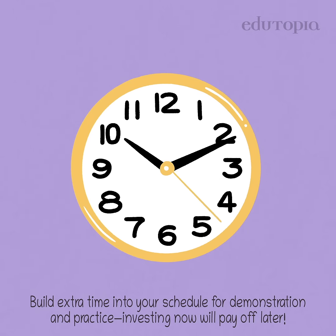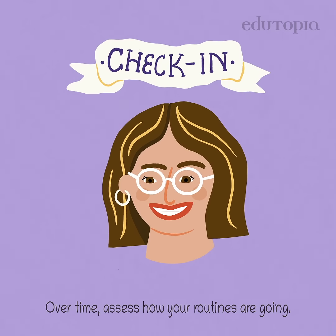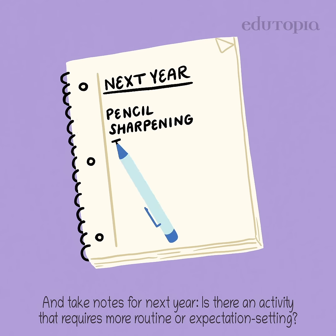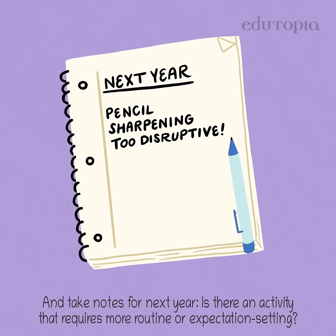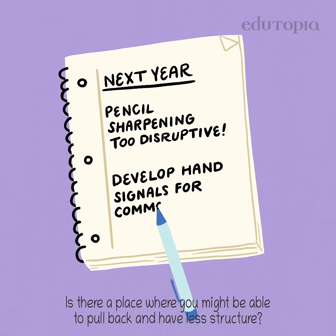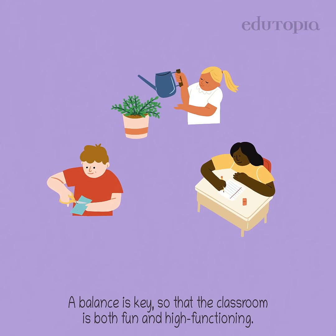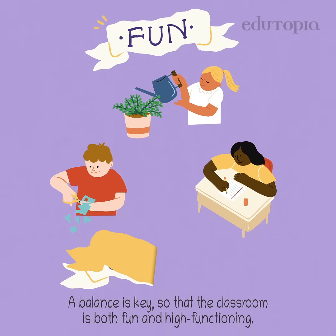Investing now will pay off later. Over time, assess how your routines are going and take notes for next year. Is there an activity that requires more routine or expectation setting? Is there a place where you might be able to pull back and have less structure? A balance is key, so the classroom is both fun and high functioning.